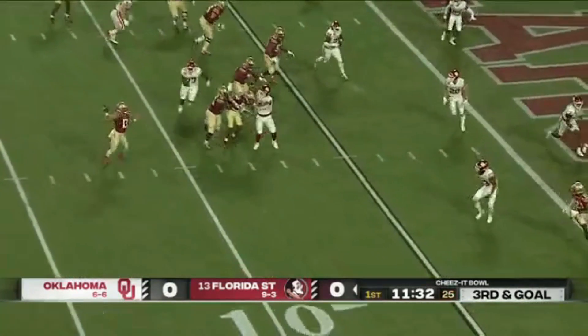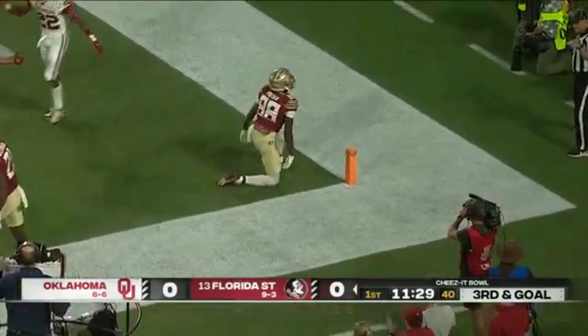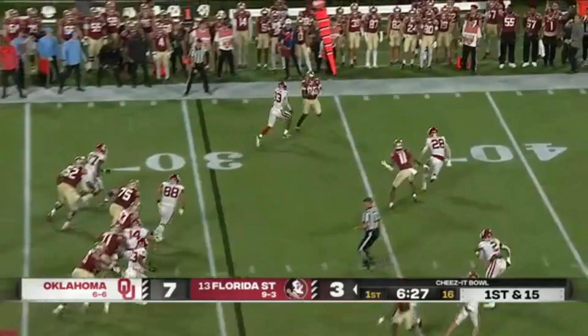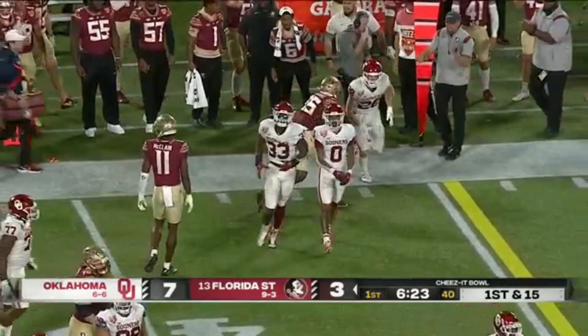A roll out for Travis. Back corner of the end zone — it's broken up. Swing pass near the left flat and that's good for seven more yards.